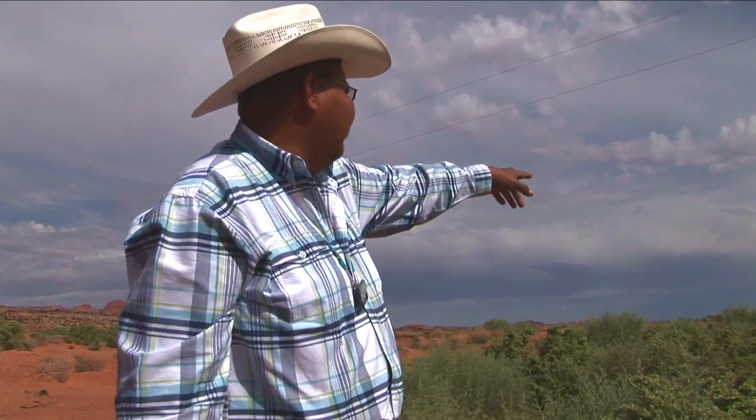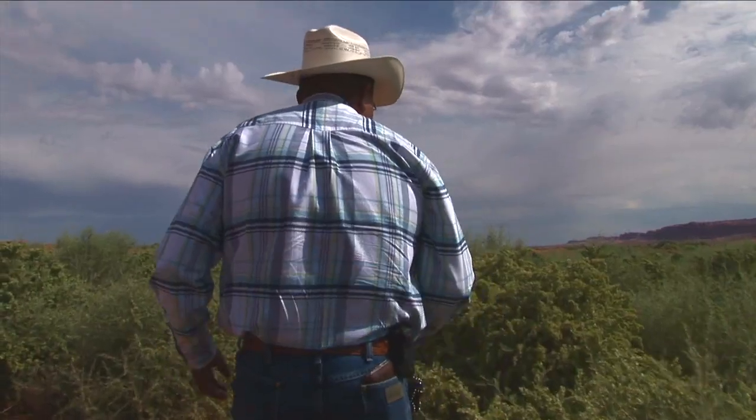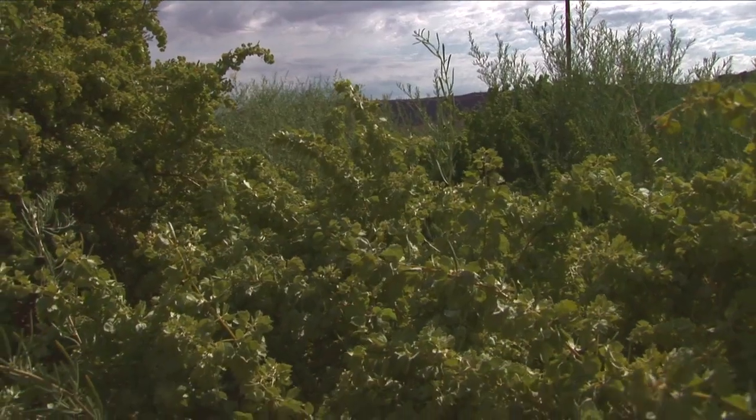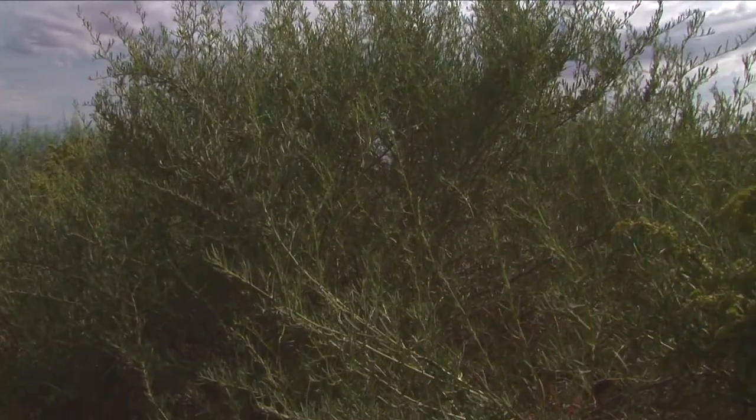You keep looking around and some plots are doing really well with certain mixtures — they're a lot bigger. Some of the earlier, smaller test plots are visible too, and you can see some of the bigger bushes out there. This here is your four-wing saltbush, and this is your greasewood.